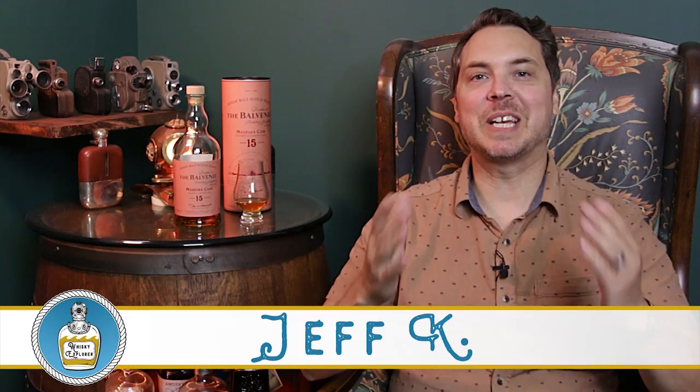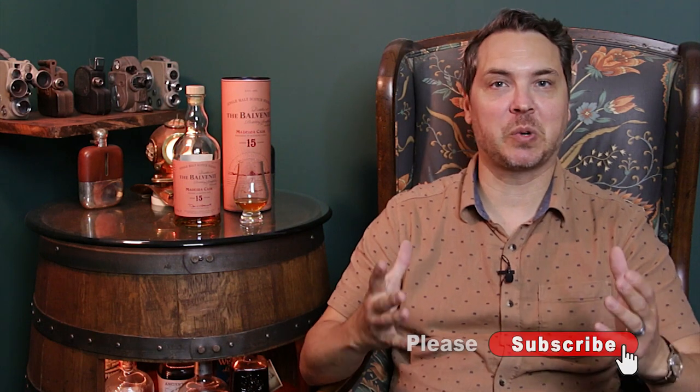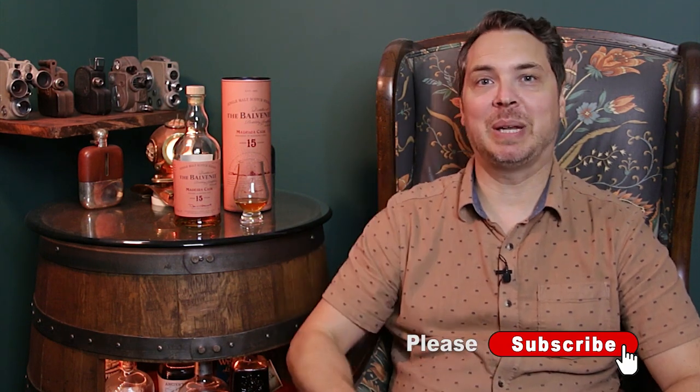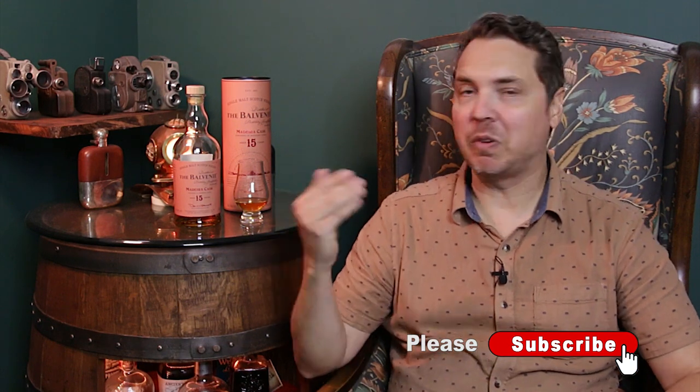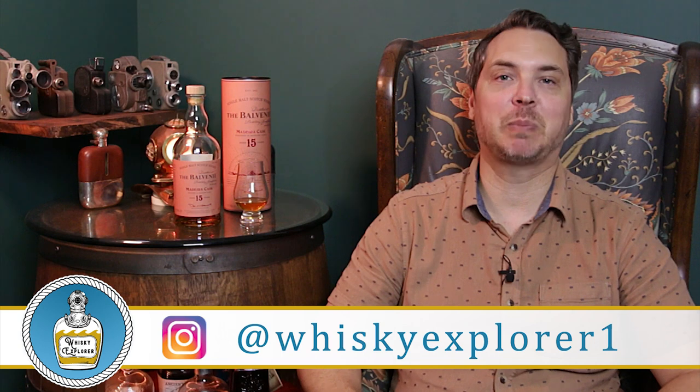Welcome to the Whiskey Explorer. Thanks so much for tuning in for another episode, guys. And if you haven't done so already, if you could please do us a quick favor — hit that subscribe button, hit the like button down below, and leave us a comment. Let us know if you've tried this single malt scotch and what are your thoughts on it? And if you guys would also like to give me a follow over on Instagram, my handle there is at Whiskey Explorer 1.